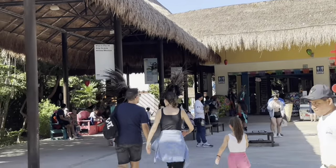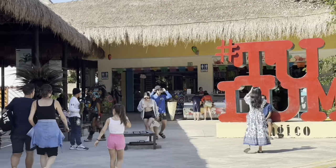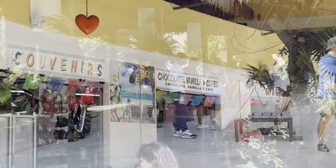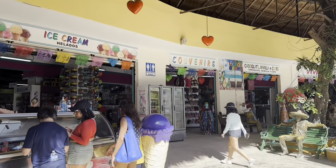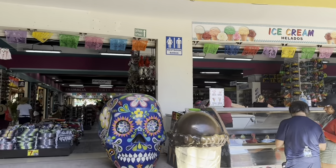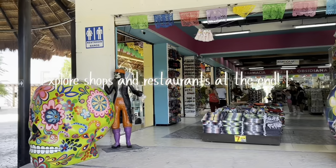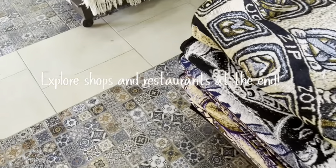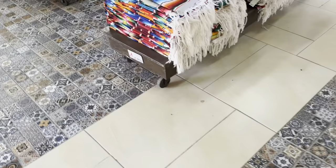It does take probably about five to ten minutes to get back to the main area where they have restaurants. There's lots of shops to purchase things from. So if this is something that you're wanting to do and explore, make time towards the end in order to enjoy all of these things.